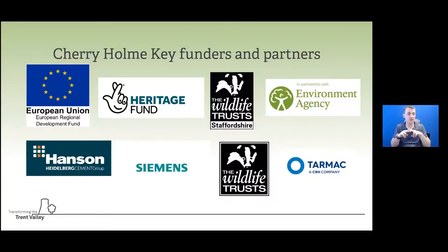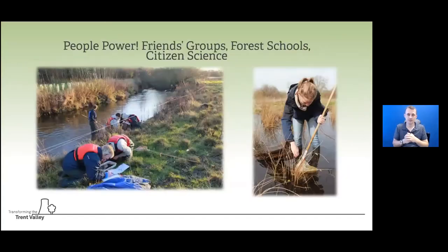Finally I just want to thank and acknowledge our key funders and partners. Quite a lot of people have been involved with the restoration at Cherry Holm, and I'd like to acknowledge the many different partners and funders that have gone into all the other projects mentioned this evening as well. Over the years so many people and organizations have put into these projects and we really appreciate that.